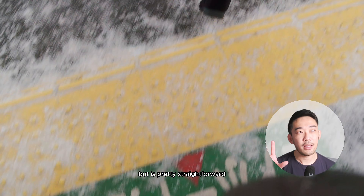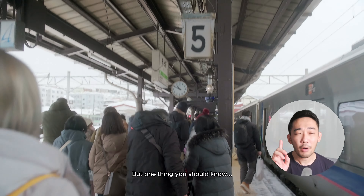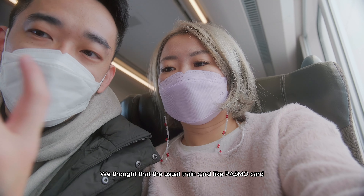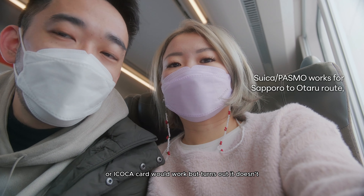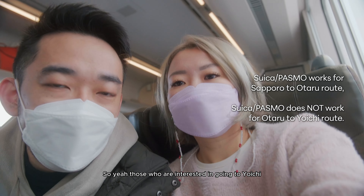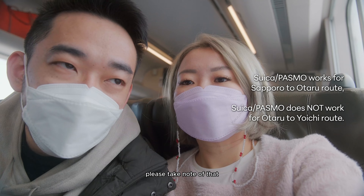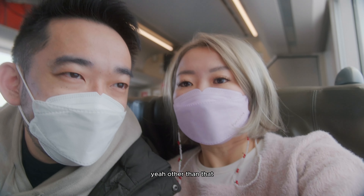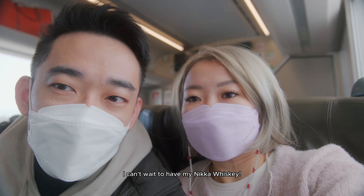Both options involve a transfer in Otaru before continuing on to Yoichi, but it's pretty straightforward. One thing you should know: we thought that the usual IC cards like Pasmo or Suica wouldn't work, but it turns out they don't. So those interested in going to Yoichi, please take note — buy tickets from the ticket counter.